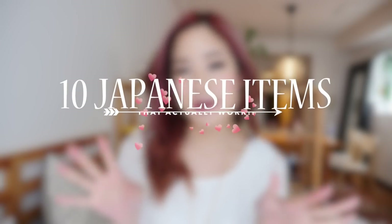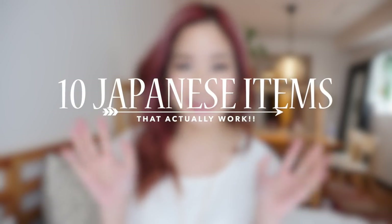Hey guys, it's Kim Dao here. Welcome back to my channel. In today's video, I'm going to be showing you guys 10 different Japanese inventions that actually work. Most of the stuff are actually all beauty related, so I'm going to show you guys a bunch of products that I thought were really unique and cool, and that I actually really like.